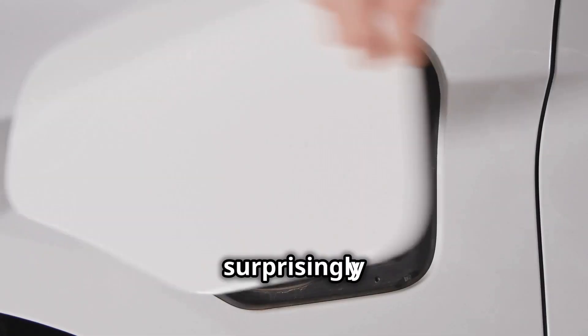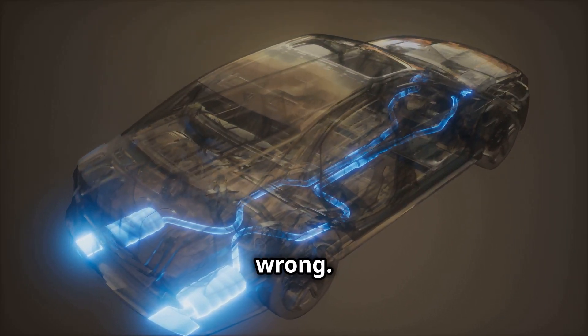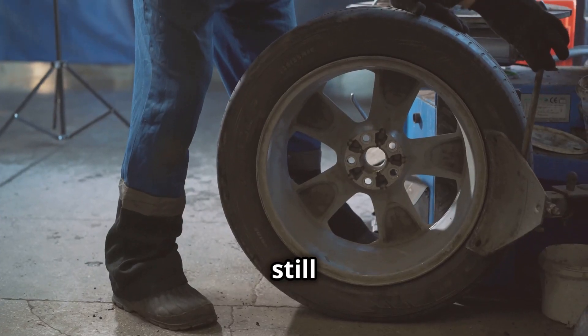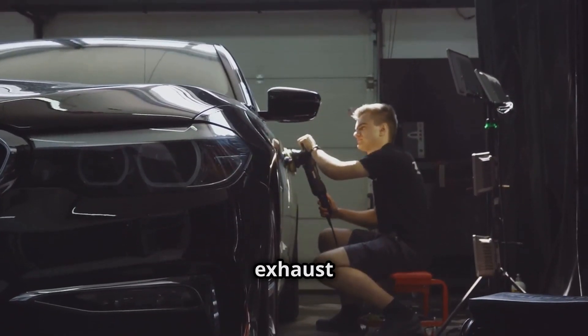Maintaining an electric car is surprisingly simple. With fewer moving parts than a gasoline car, there's less that can go wrong. Regular maintenance like tire rotations and brake checks are still important, but say goodbye to oil changes, tune-ups, and exhaust system repairs.